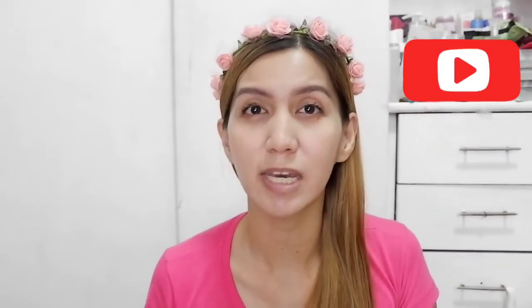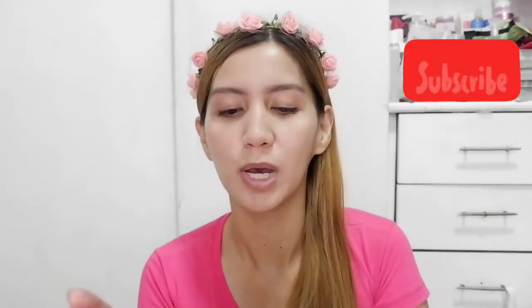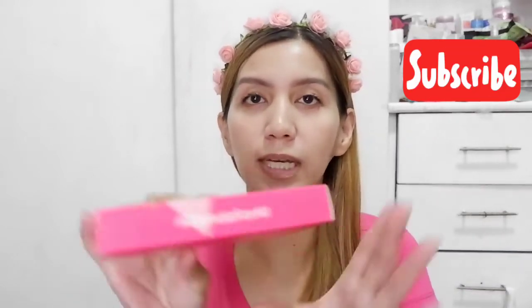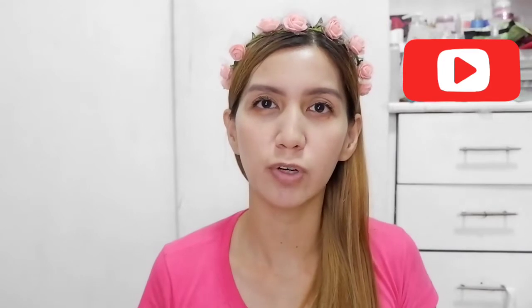Velvet tints are trending right now, so of course Vice is jumping on that. On the box, it says 'ganda for all,' and the barcode is at the very bottom. At the top is the shade name.